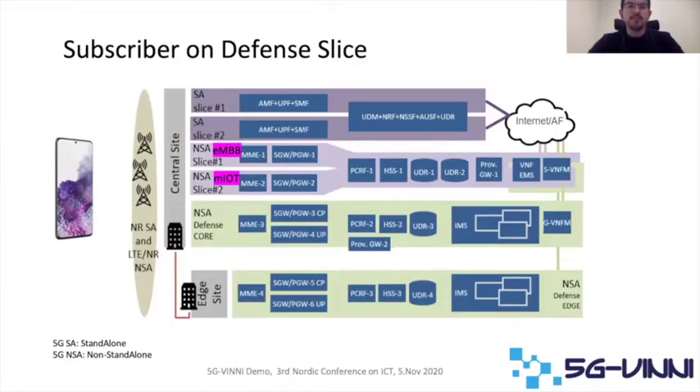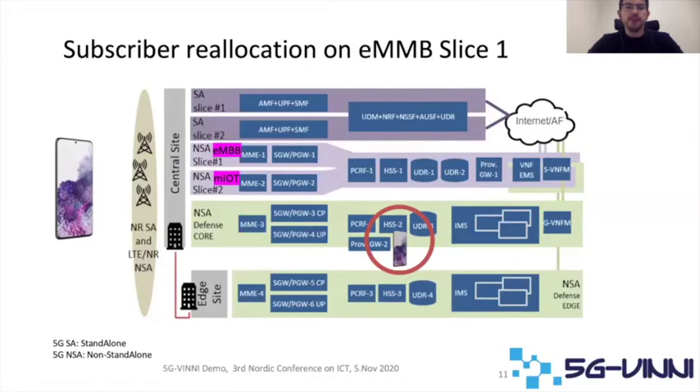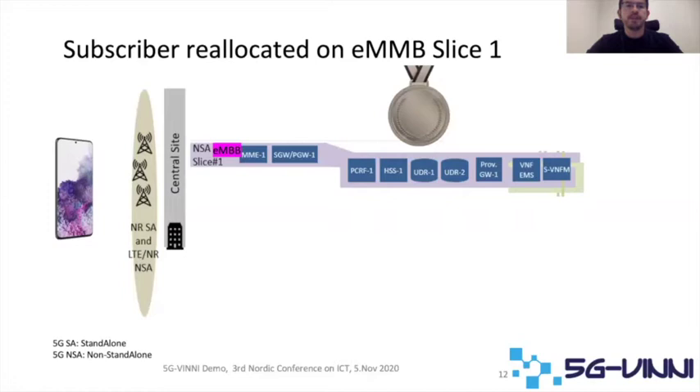We have successfully connected a subscriber into the defense slice with a gold profile. The next step in the demo is to relocate the subscriber into slice 1 — moving it from the defense slice to the enhanced mobile broadband slice 1. The subscriber will now be connected to slice 1 with a bronze profile.